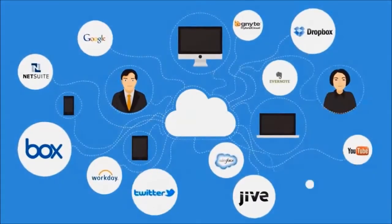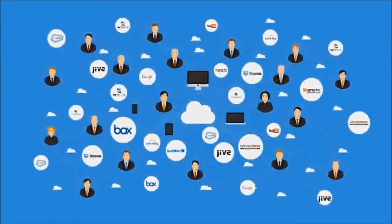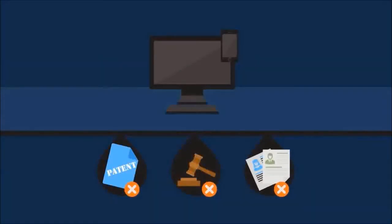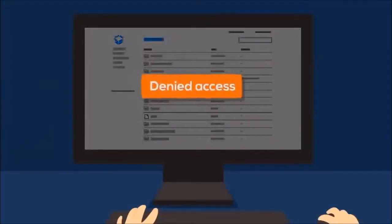These days, the cloud seems to be the answer to everything. Makes sense — it's scalable, agile, and saves a ton of cash. But this can be scary business for IT. Data is leaving the company. IP could be lost, regulations violated, customer or employee data exposed. That's why many companies try to block popular or risky services.